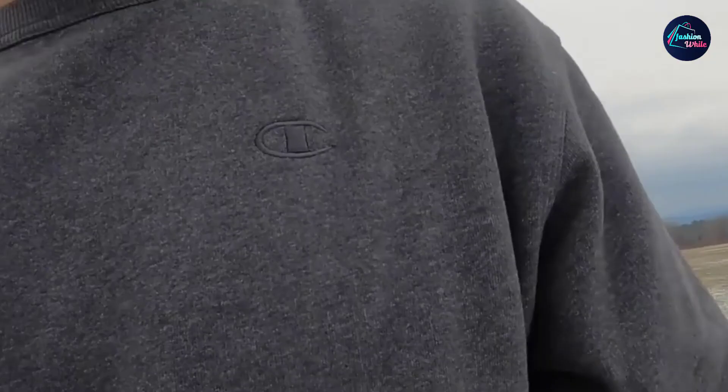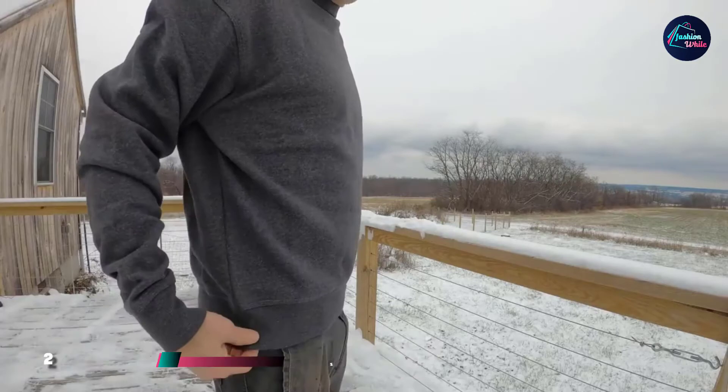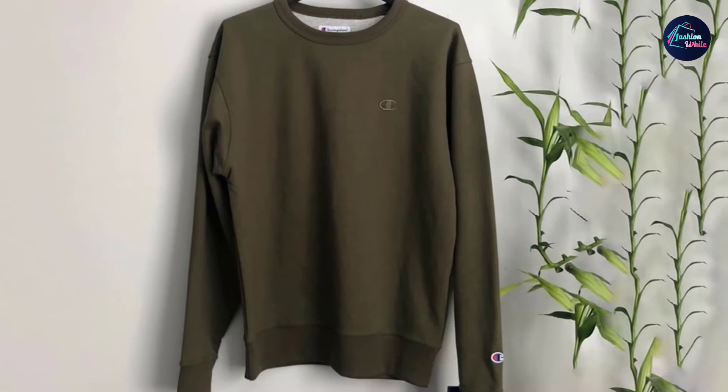Moving on to number 2 with the Champion Men's Power Blend Fleece Crew. Champion is another reliable brand for all your sweatshirt needs. Their Power Blend Fleece Crew is made with an equal split of cotton and polyester to help resist pilling and shrinking. The interior is made with 9-ounce fleece for exceptional softness and ultimate comfort.